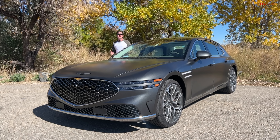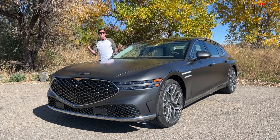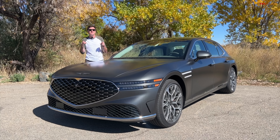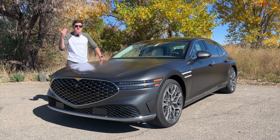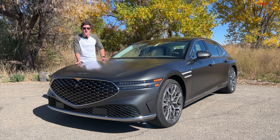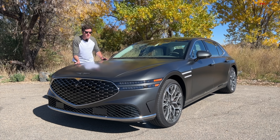Hey everybody, I've got such a fun video for you today because today we are looking at the Genesis G90. This is the most expensive car the Korean automaker makes. It comes in at over $100,000 as equipped, but in this video I'm going to show you why that is still an incredible bargain.